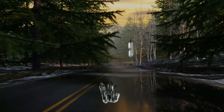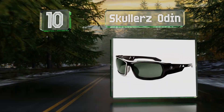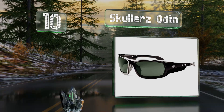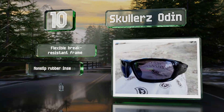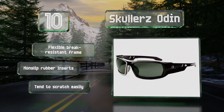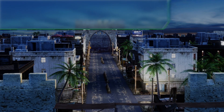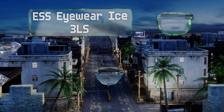Starting off our list at number 10, the Skullars Odin don't just have a cool name but look pretty stylish as well. They're available with polarized, anti-fog, or normal lenses and in a variety of colors, all of which meet a bucket load of quality standards. They're equipped with a flexible brake-resistant frame and non-slip rubber inserts, however they do tend to scratch easily.